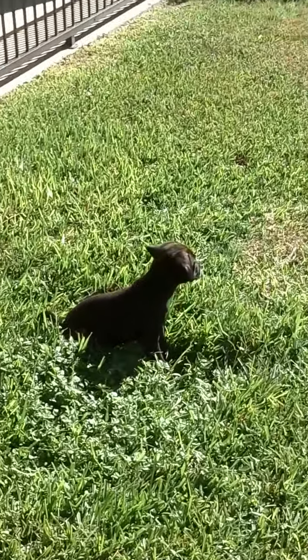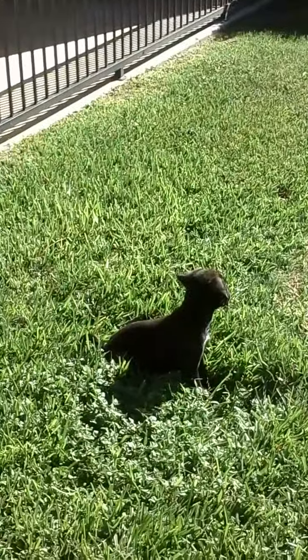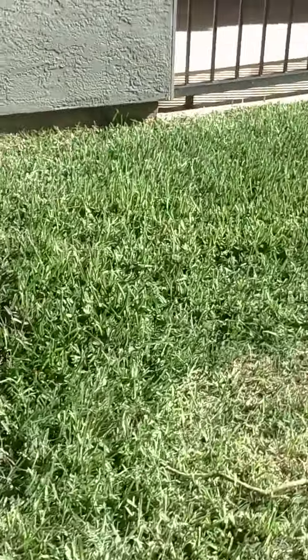Whenever she gets a bit older, my dad is going to take me and her to obedience classes to get her hopefully trained. Right now she's kind of bitey, but she'll grow out of that because biting is a thing that puppies do.